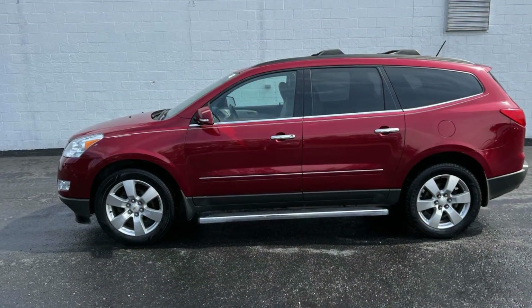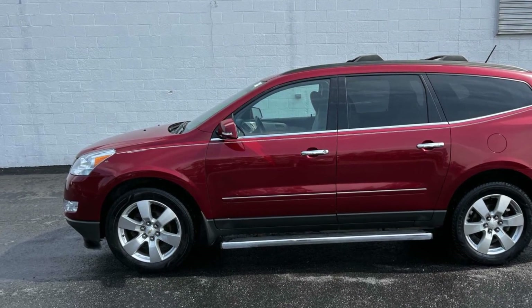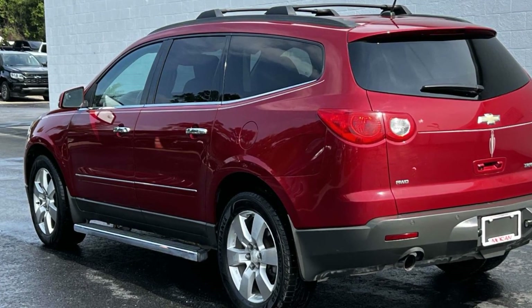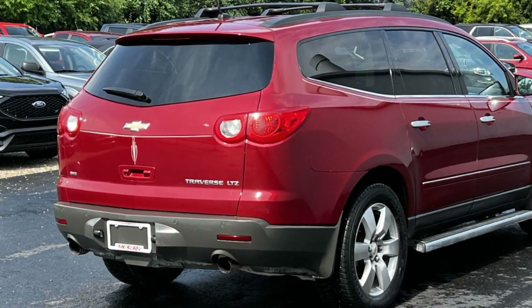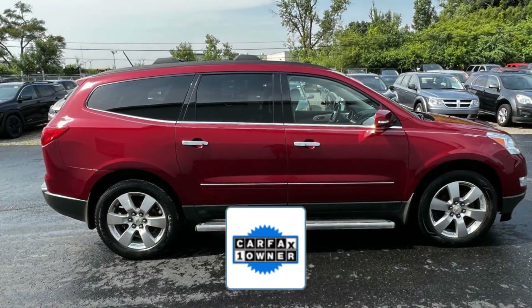Never get bored with the numerous premium built-in features such as side view mirrors with turn signals, satellite radio, premium sound system, multi-zone air conditioning, all-wheel drive, parking aid sensor, third row seating, heated side view mirrors, leather seats, and backup camera.